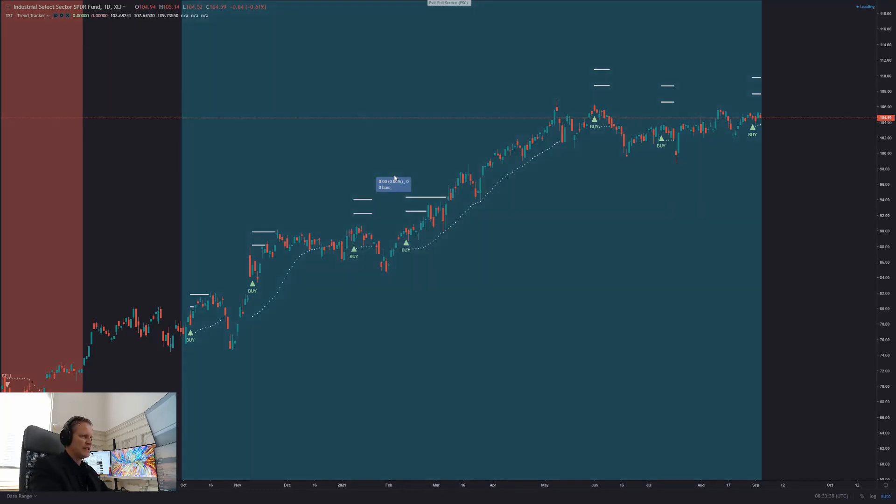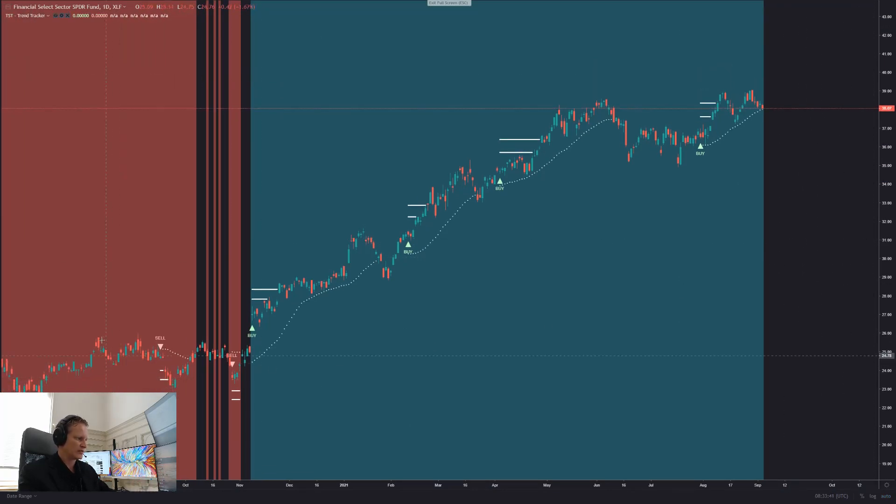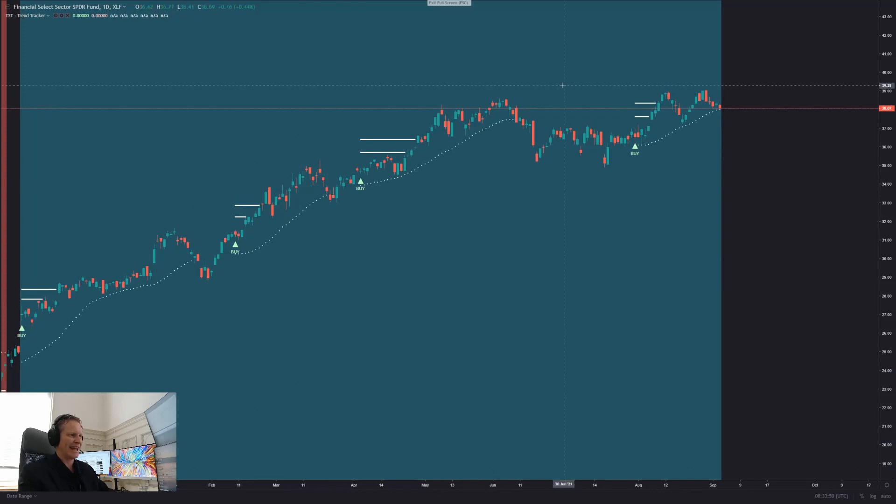Another one is financials — the XLF is the ETF there. You can see our market rover, after being basically bearish for a while, finally went bullish last November, and there's been an explosive move to the upside in financials. But very much like industrials, financials have been basically doing nothing since about May as well. If we were to see a breakout there, that would certainly help the broader market push higher. The financials make up about 11%, so between financials and industrials we're looking at about 20% of the S&P 500.